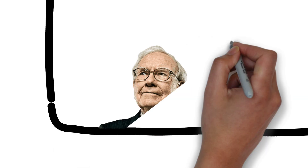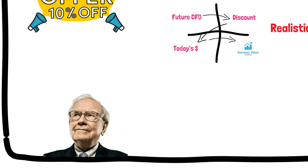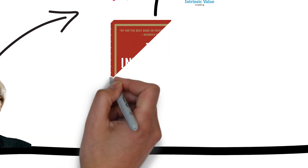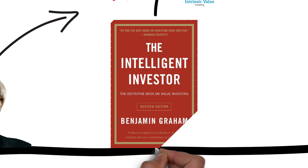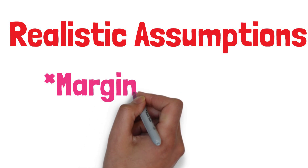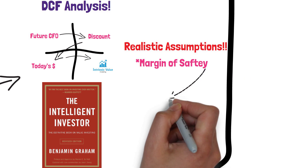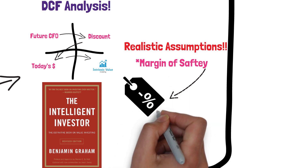Warren Buffett is often cited as the most successful value investor of all time. His investing strategy is based on finding companies with a wide margin of safety between their current stock price and their intrinsic value. One of the most important concepts in value investing is the margin of safety, which is the difference between the intrinsic value of a company and its current market price. The idea behind the margin of safety is that it allows investors to buy stocks at a discount, which reduces the risk of losing money if the stock doesn't perform as expected.